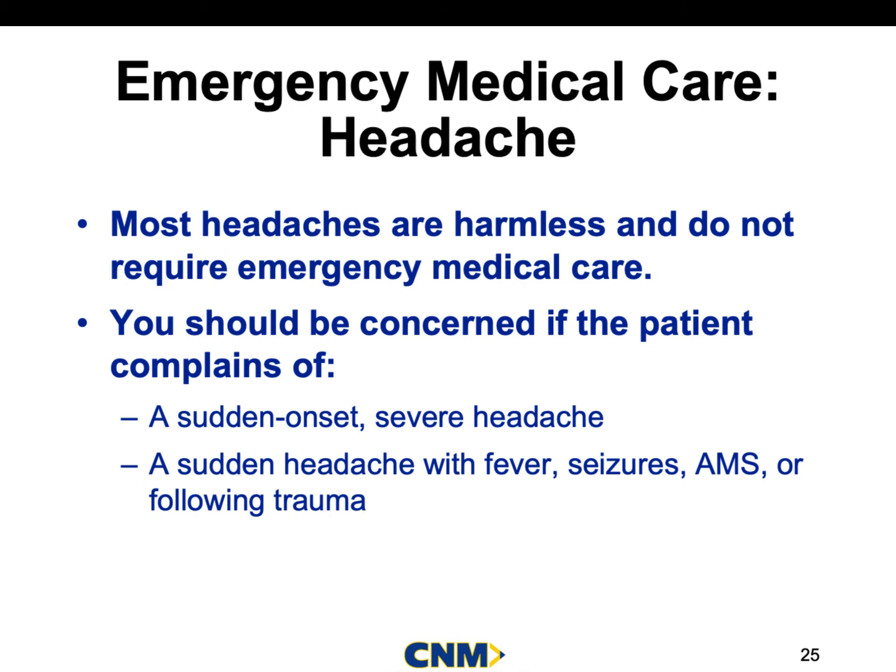There could be something very emergent going on with these people. You're going to get calls for little sinus infections where everybody wants to go to the hospital, and then you'll have someone calling 911 complaining of a crazy severe headache — worst headache of their life — who can't walk a straight line, is febrile, is vomiting, and doesn't want anything to do with you. They don't want to go to the hospital because they're scared. They know something big is going on. This is where therapeutic communication comes in to reassure the patient — get them to the hospital and run a CT scan.